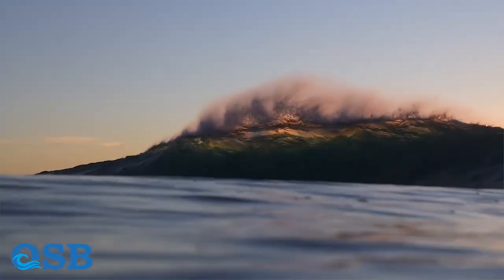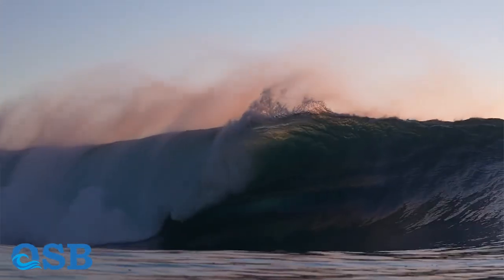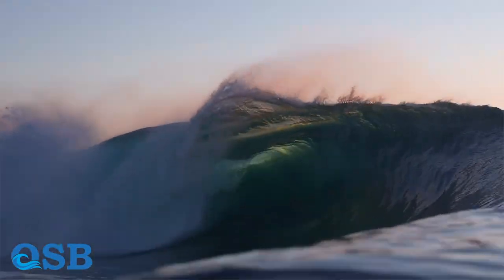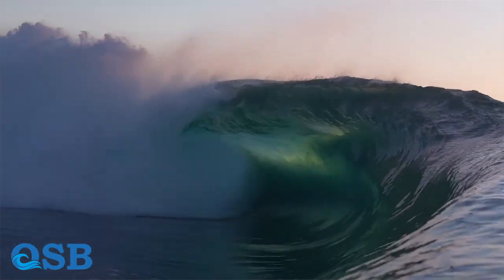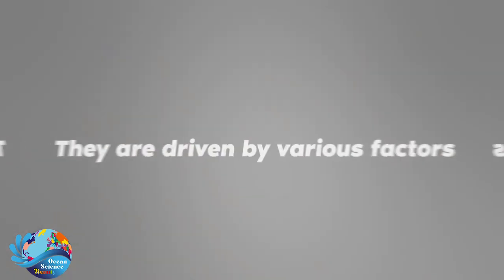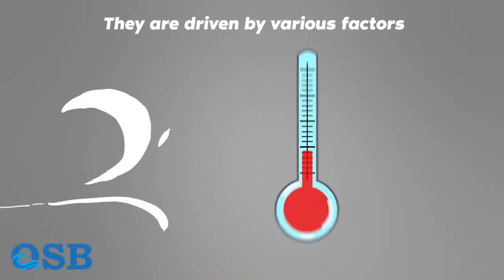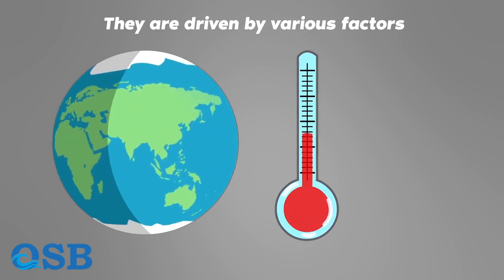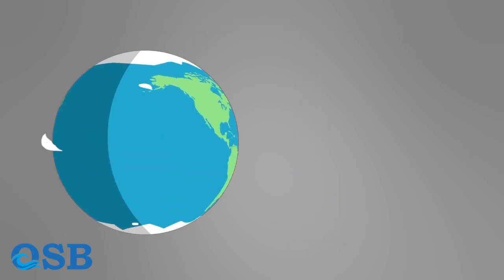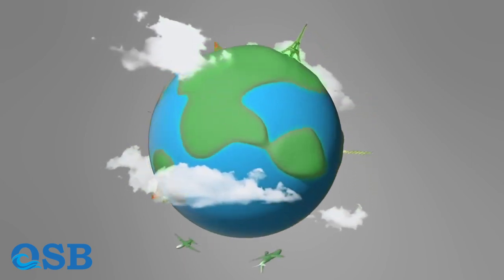Before we delve into the highest speed records, let's first understand what ocean currents are. Ocean currents are continuous, directed movements of seawater that flow in specific patterns around the globe. They are driven by various factors, including wind, temperature differences, and the Earth's rotation. These currents play a vital role in regulating Earth's climate and distributing heat around the planet.